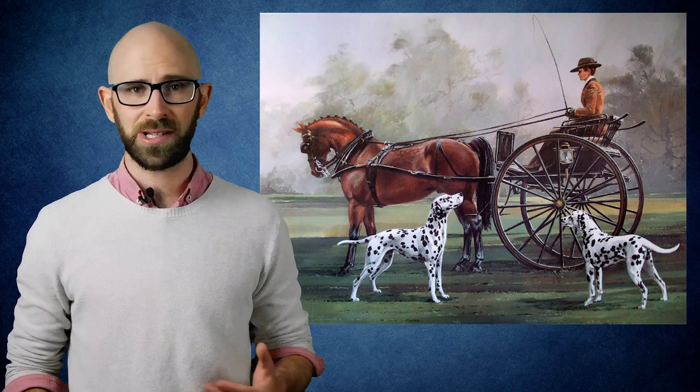When the travelers rested for the night, the dogs were also useful for standing guard over the horses and the people's belongings. It soon became popular among English aristocrats to have Dalmatians run alongside their carriages, and the dogs even became something of a symbol of social status. The more you had running alongside your carriage, the wealthier you were.